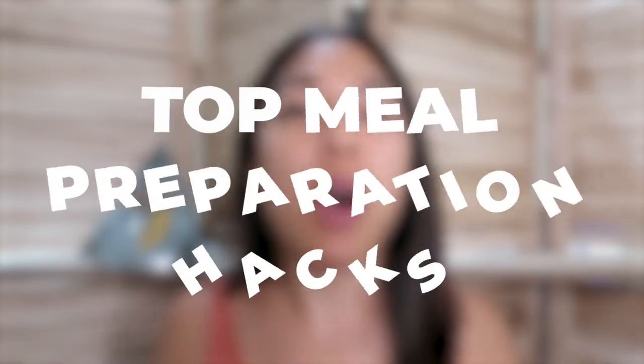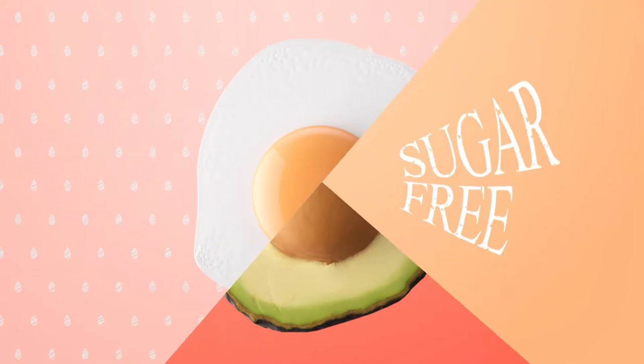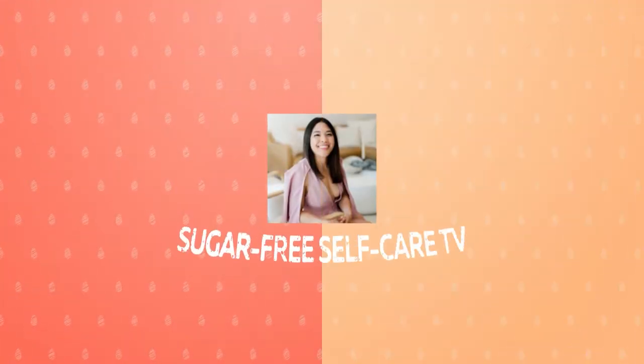Hey guys, in today's video I'm going to be real honest with you — as an entrepreneur, sometimes there are days where you literally just don't have the time to cook a meal. So what the heck do you do when you're short on time and you still want to stay on track with your weight loss goals? That's exactly why in this video I'm going to share my top meal prep hacks for when you're short on time. If you're ready to stay on track with your weight loss goals even when you're busy, watch till the end.